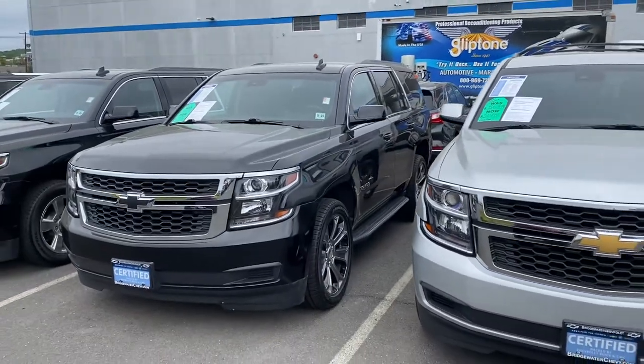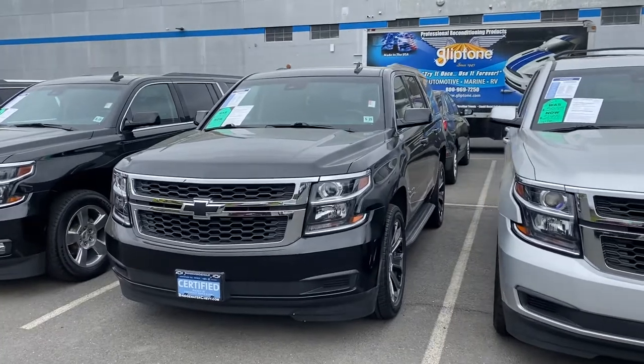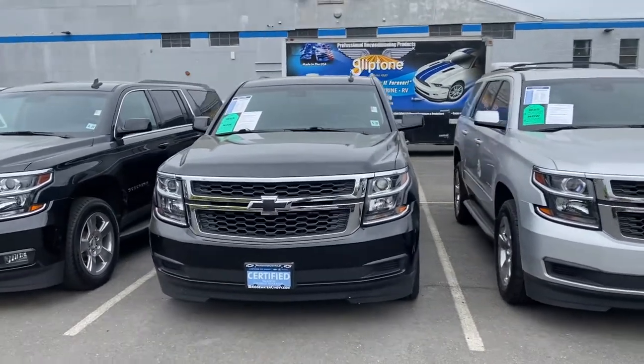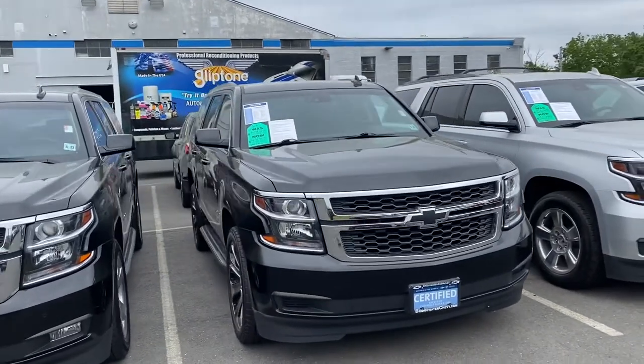Good afternoon Jillian, how are you doing? This is Jim Lawson with Bridgewater Chevrolet, and the 2018 Chevy Tahoe that you inquired about is still available and ready to go home tonight if you want it — 5.3 liter V8 engine with active fuel management.